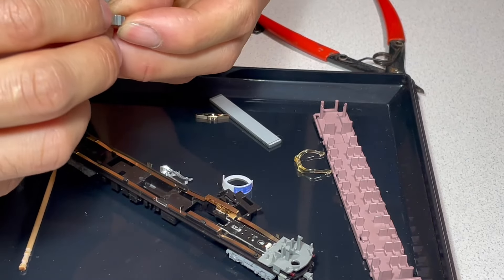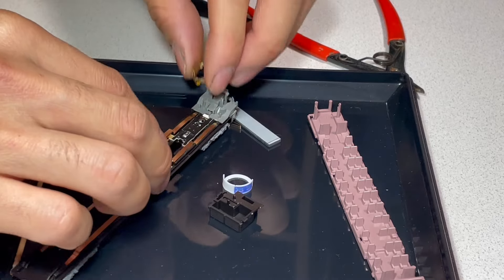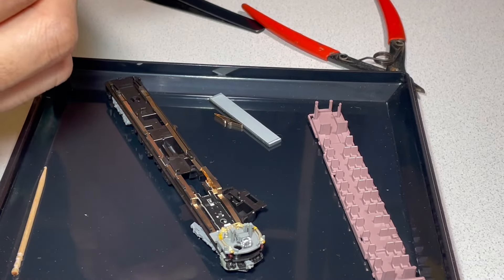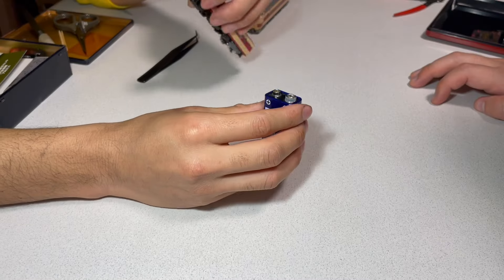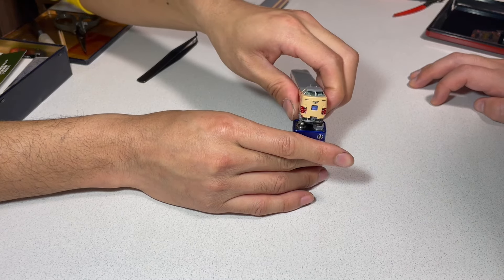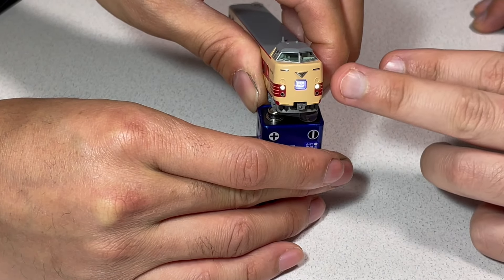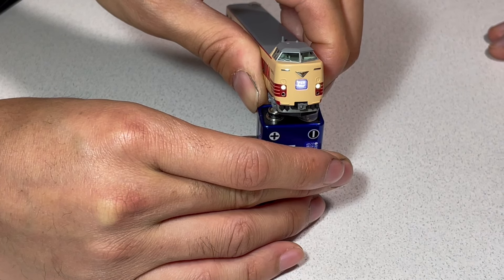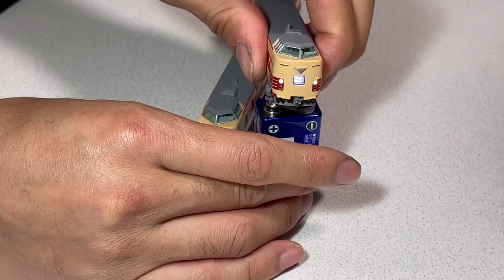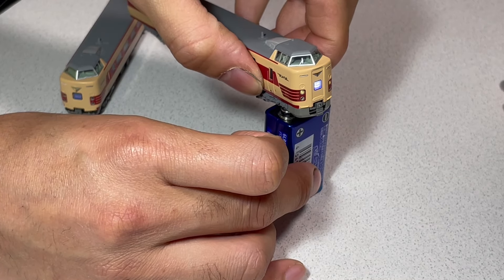この部分をニッパーで切断していきます。指で押さえながら切ることによって、いらぬゴミをなくすことができます。これだけです。ちょっと組み戻すのが大変だったんですけど、なんとか組み終えまして、点灯試験をしてみましょう。おー！めっちゃかっこいいやん。